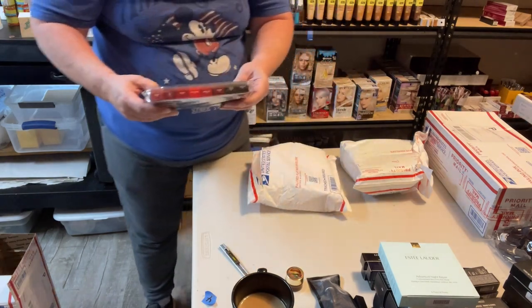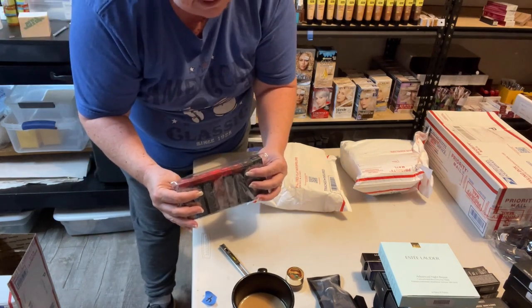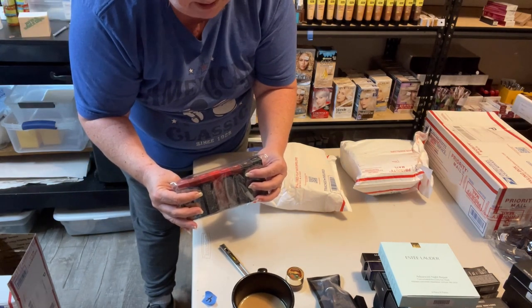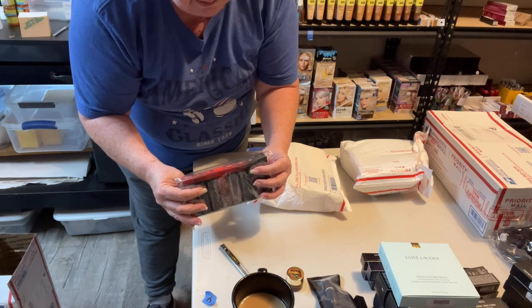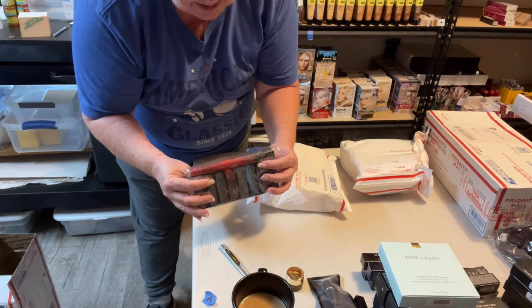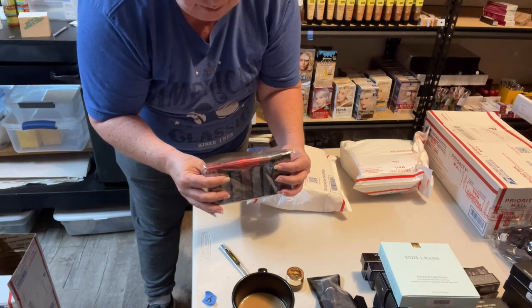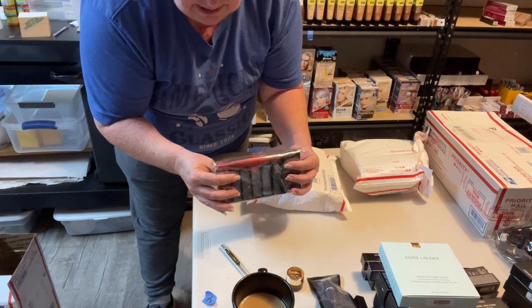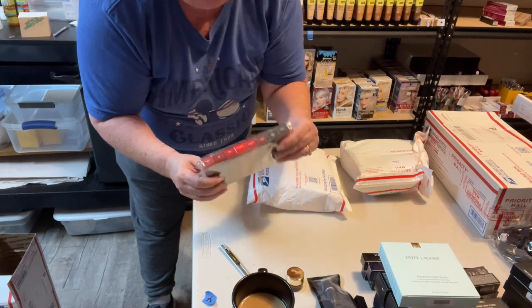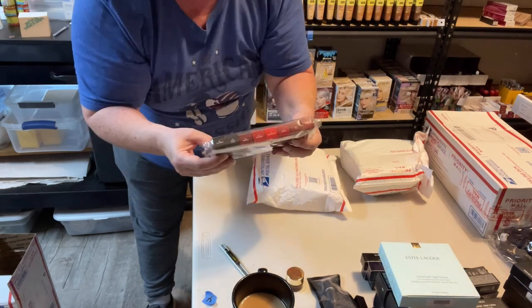This is MAC lipstick — I have Stay Curious, Devoted to Chili, Maracas, Sweet Sriracha, Sakura, Shamelessly Vain, Ruby Woo, Chili, and Sea Sheer. Those are all those colors.